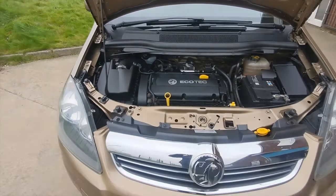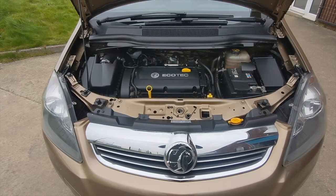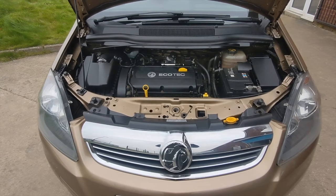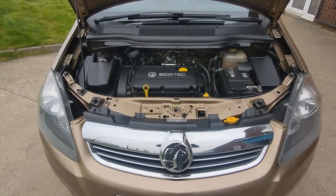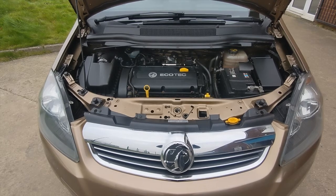If you're watching on YouTube and you'd like more details on this car including mileage and price, click on the link in the description below. And if you haven't done so already, consider subscribing to our YouTube channel — that way you can keep up to speed with all the latest stock we've got coming in.